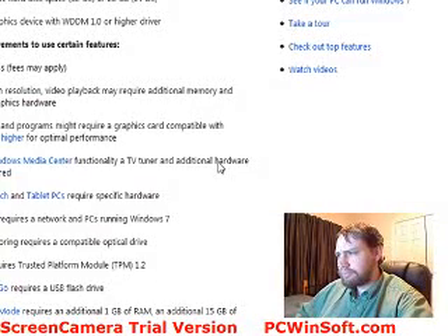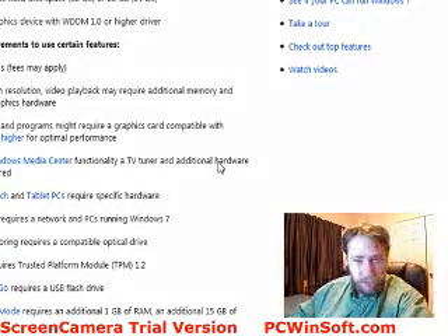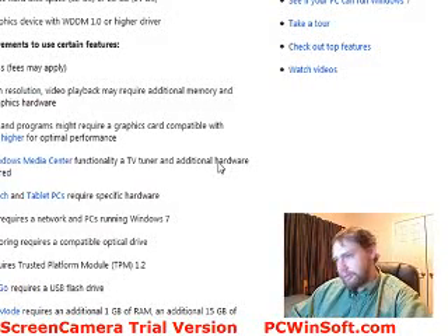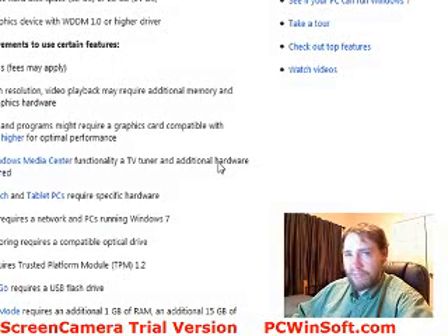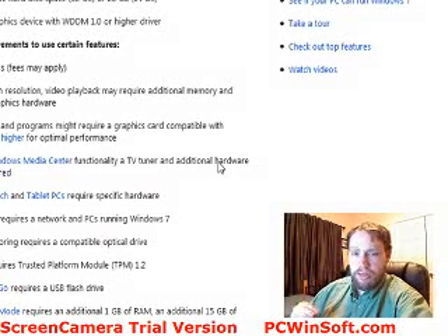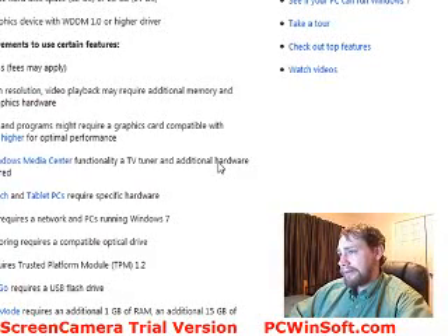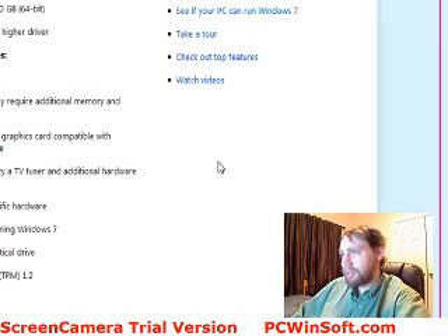You also need a processor that handles virtualization. AMD Athlons, Phenoms — the newer ones — and Intel Core 2 Duos and above all have support for that. If you want to use Windows Media Center Edition, you need a TV tuner card that lets you capture content from cable, satellite, and similar services. Even a radio tuner card works — it can actually tune in radio stations.